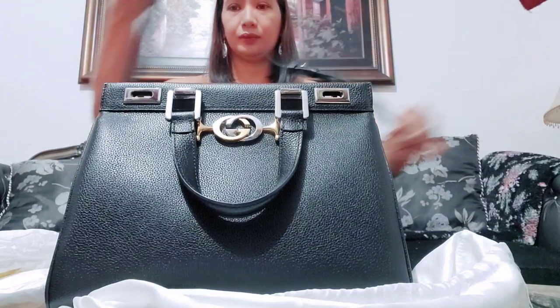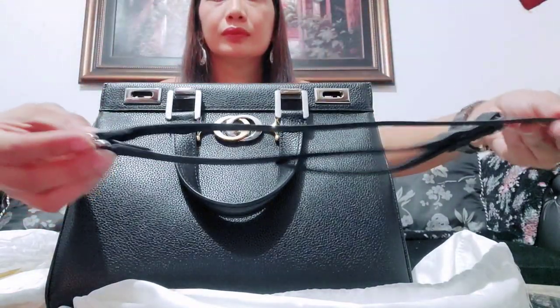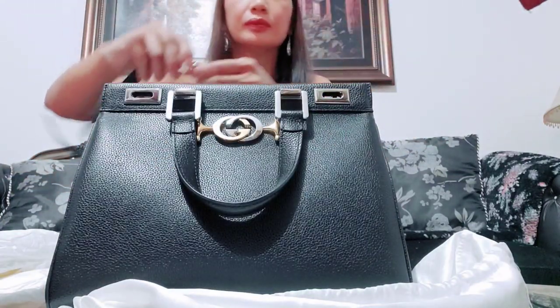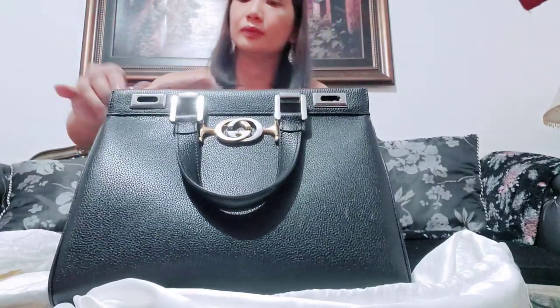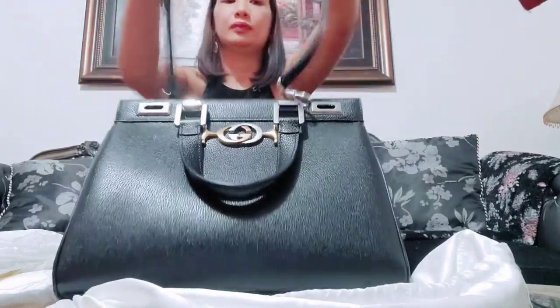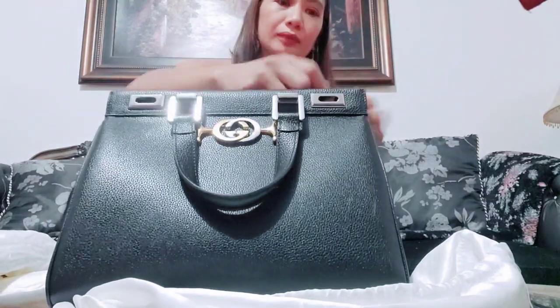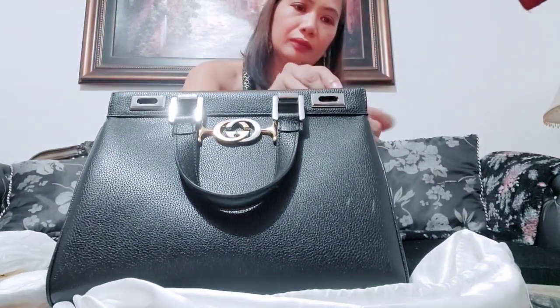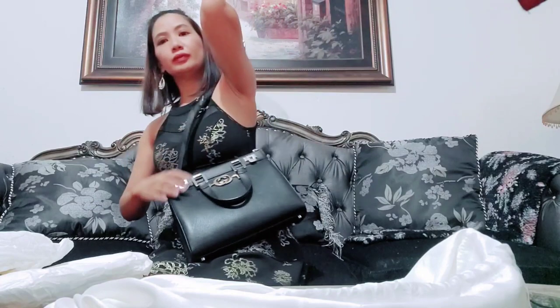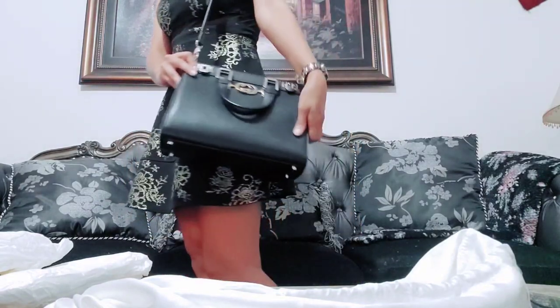It also has an adjustable and detachable shoulder strap, so it serves a dual purpose. If you want just a top handle bag, you can use it that way. And right now I'm showing you the strap — you can put it on and use it as a shoulder bag, even with jeans or casual outfits. It can also be used as a sling bag.